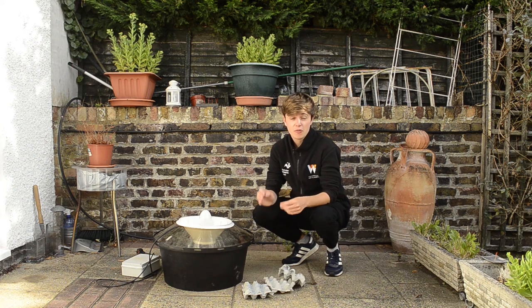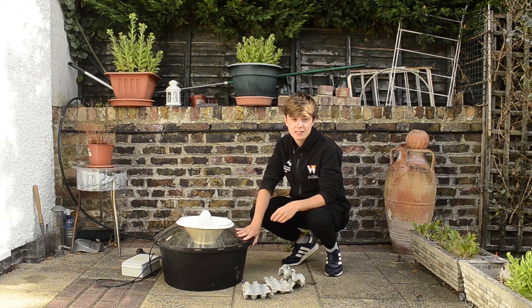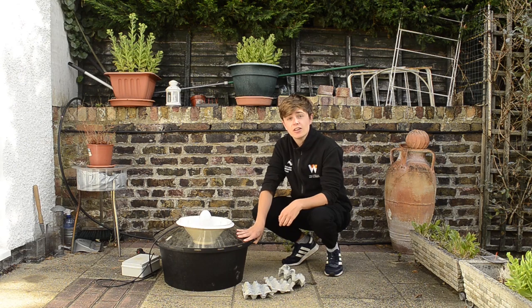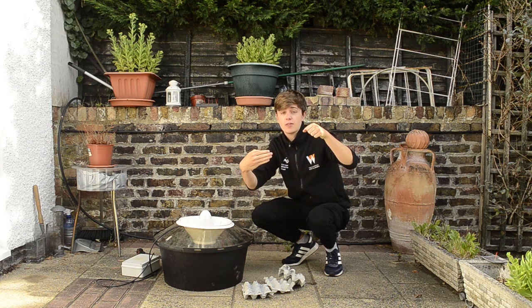Moth trapping is something you can do from your own gardens, balconies or windows. And if I'm honest, you do not need this overpriced container. You can simply hang up a white sheet with a light bouncing off it and the moths will come.